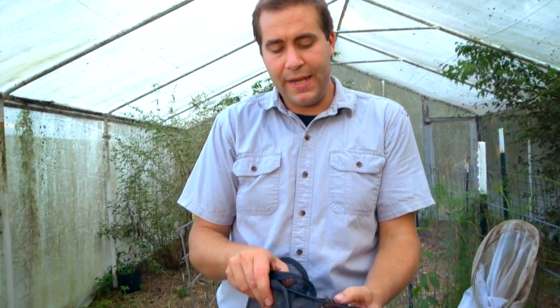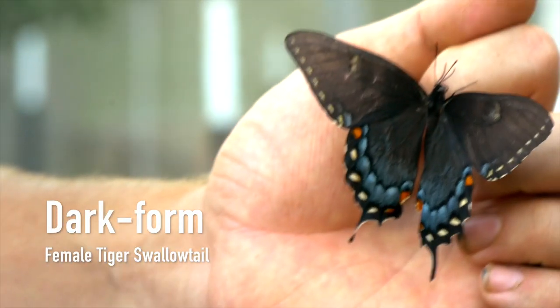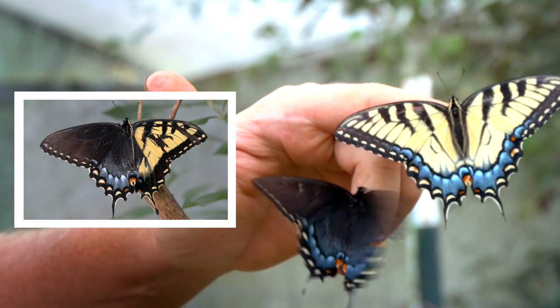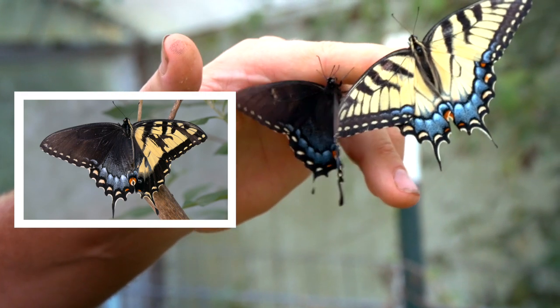Let me show you why that's important. Over here I have a cage of female tiger swallowtails. This is a light form female tiger swallowtail, while this is a dark form female tiger swallowtail. You can see why a gynandromorph between a light form male and a dark form female would be so much more impressive.